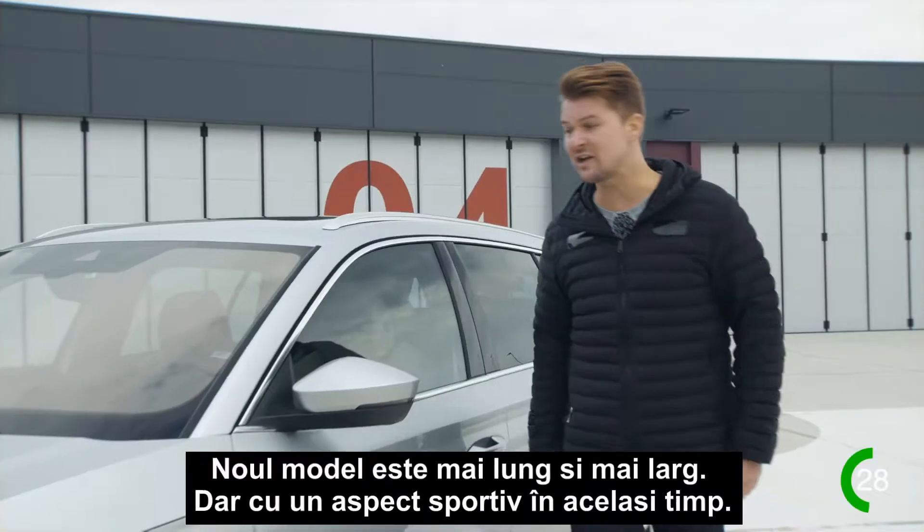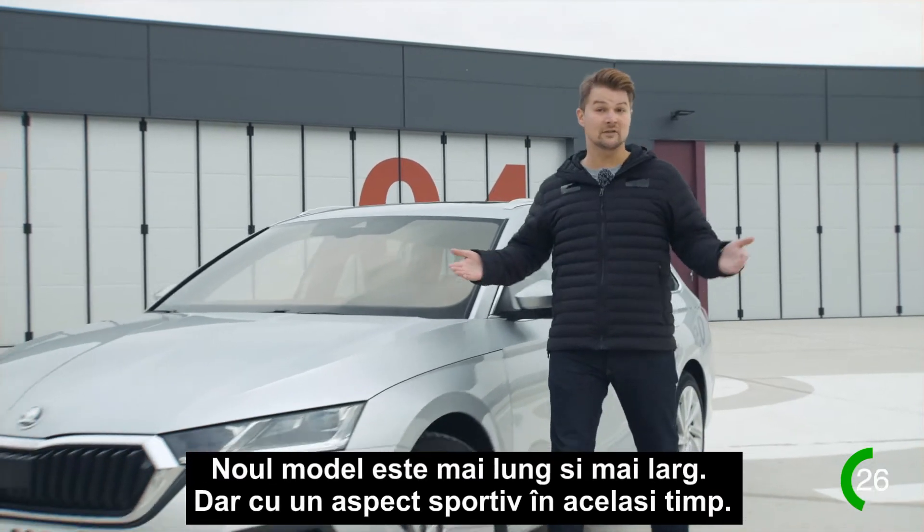The all-new interior with the new infotainment is fresh and elegant. And look, a head-up display. The new generation is longer and it's wider.